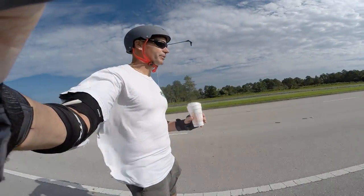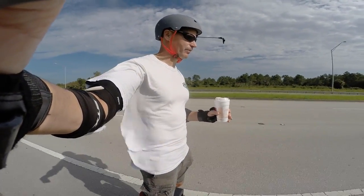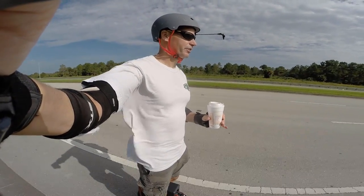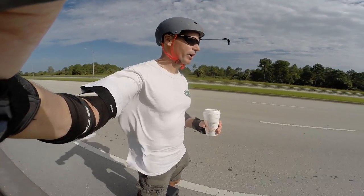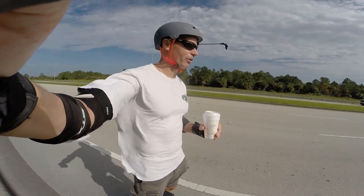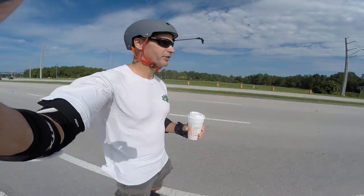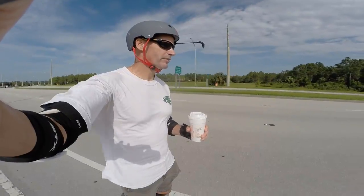I've done this ride a couple of times on the M Super and it wasn't bad, but doing it on the Monster is definitely significantly easier. It just wants to go in a straight line — super stable no matter what speed you're going. It's definitely the best wheel I've ever ridden for this kind of riding. And I'm making such good time that I'm going to still have coffee left by the time I get home — that's never happened before.